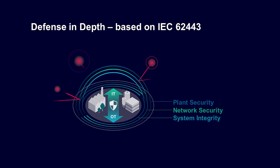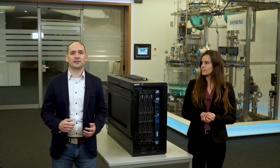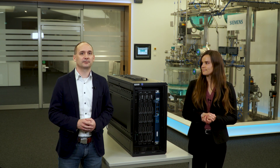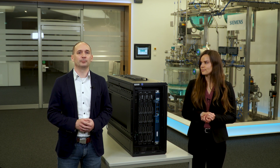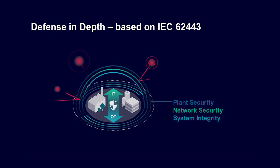How can we prevent this? Siemens relies on the holistic defense in depth concept. This means that we implement various measures at different levels, thus building protection from several layers. It is increasingly important to reliably protect productivity and know-how on three levels: plant security, network security and system integrity.